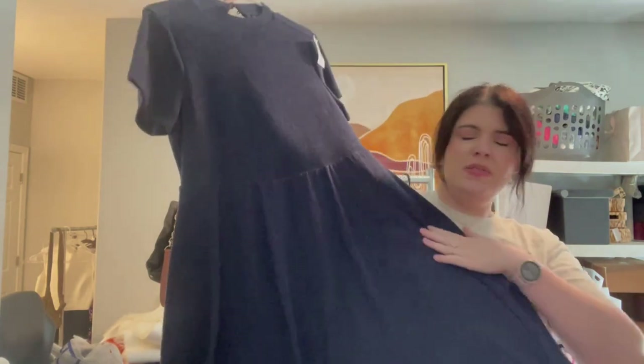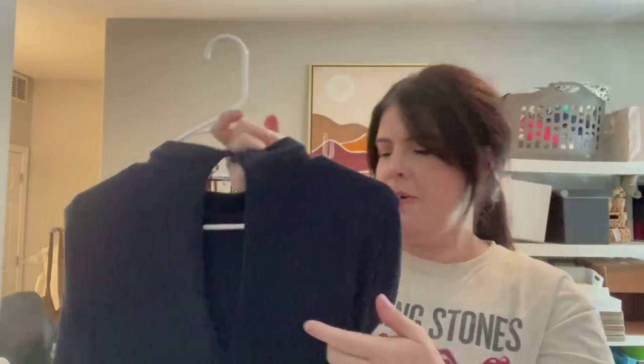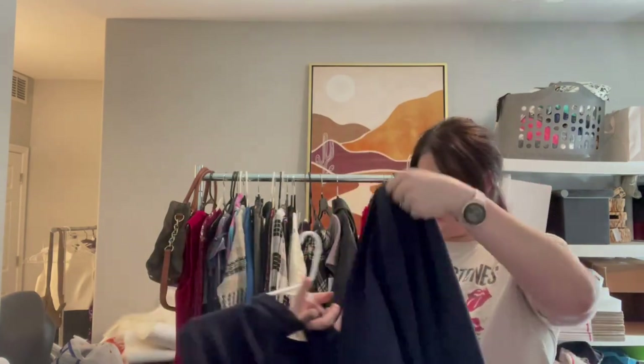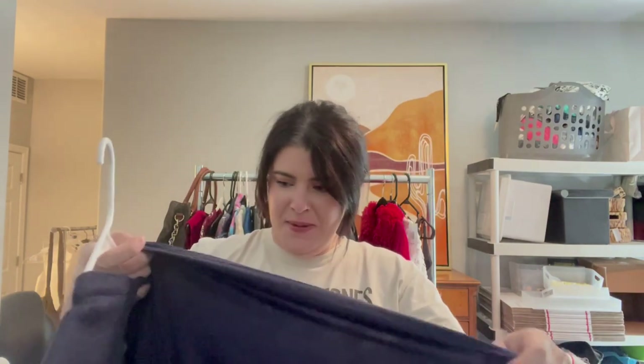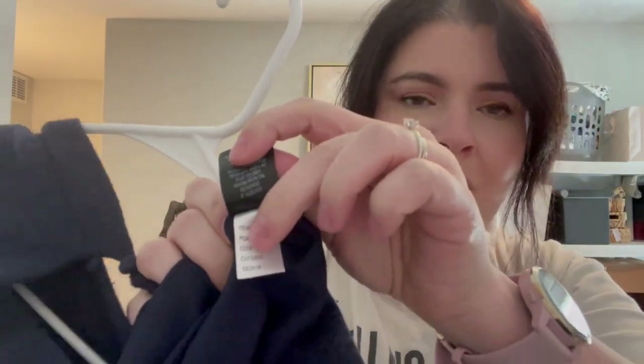Another Torrid piece — this is a size one (or 1X, so a 14 to 16): a really cute kind of fit-and-flare sweater dress. It needs a little bit of sweater shaving, but it has a cute kind of cutout hole in the back. I checked it in store because I was telling my friend how I look at these tags to determine what is worth reselling. The cut date is from October 2019.